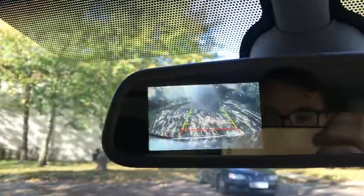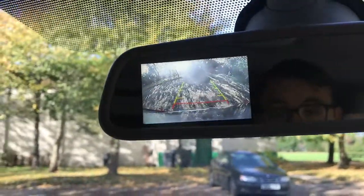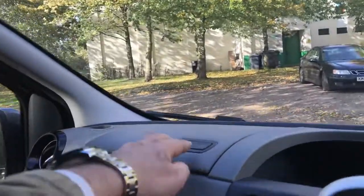Going back to the rear camera — there's the rear-view mirror there, and putting it in reverse shows the camera. A nice little optional extra there. There are plenty of compartments to put your bits and bobs.